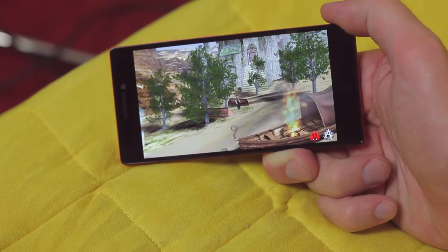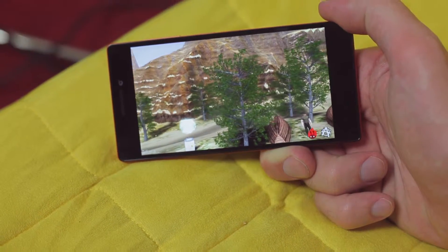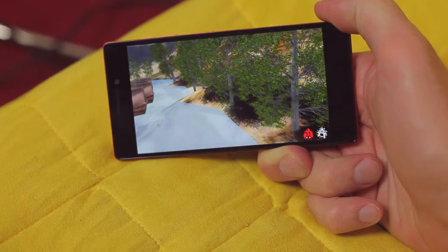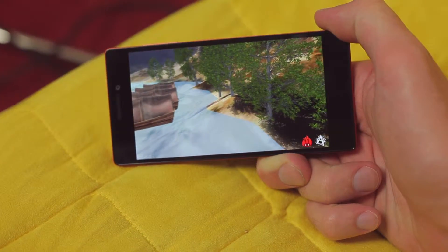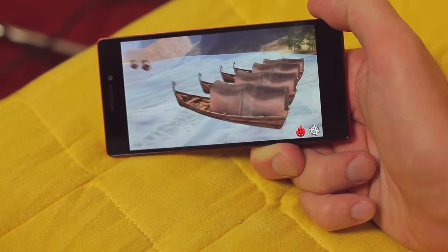On the Antutu benchmark, when you show the game, the Vibe X2 achieves 25 to 35 or 37 frames per second, which is pretty good and it's fluid. It's not like on the most advanced smartphones, but it's pretty good.